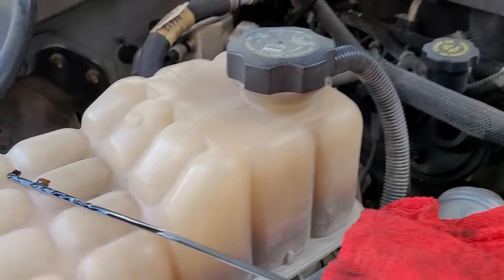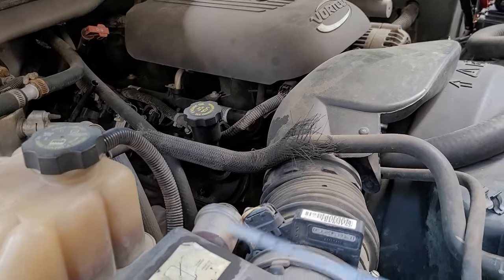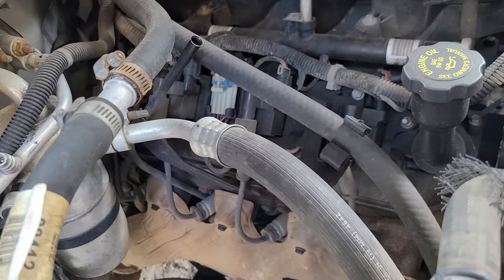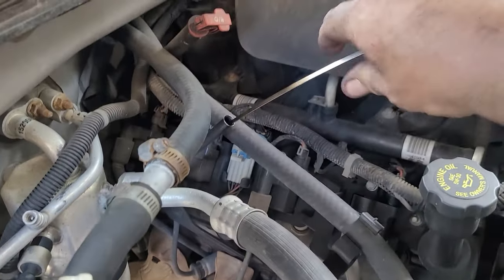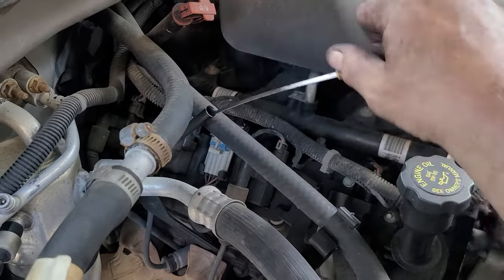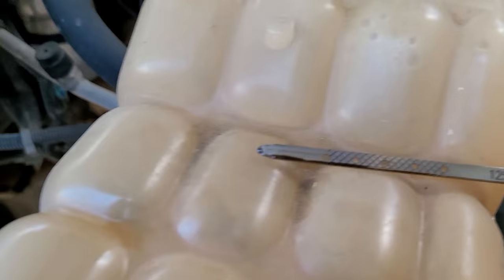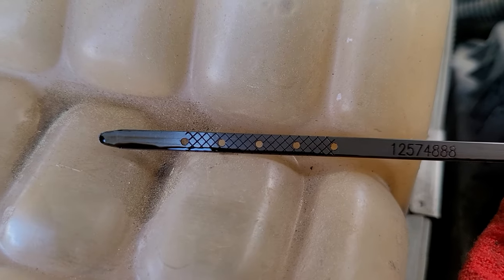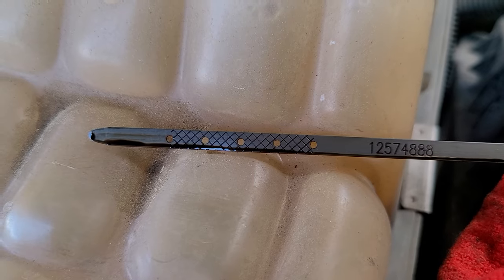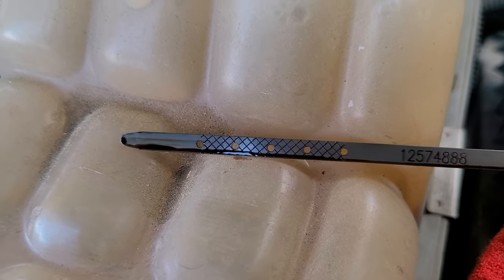So what I'm going to do right now — let me wipe the stick off. You can see the stick is bottomed out. There is no oil in this motor. None. That's just residual that's in the tube, or as it wipes out it hits the side of the block. But there is no oil in this motor.